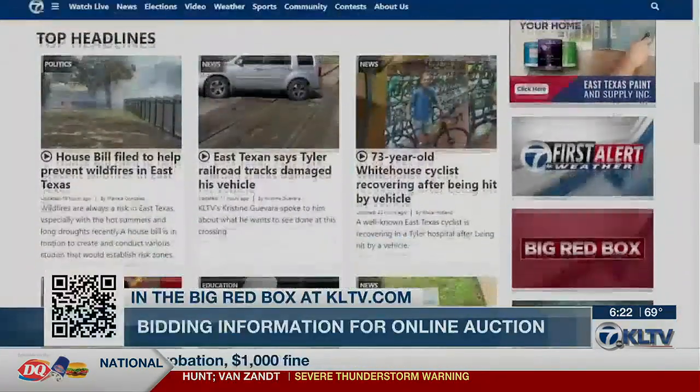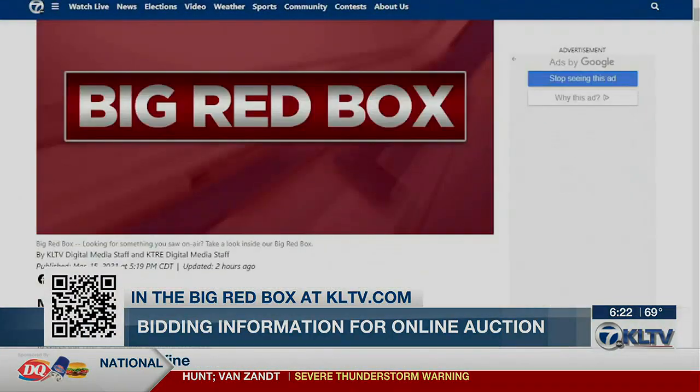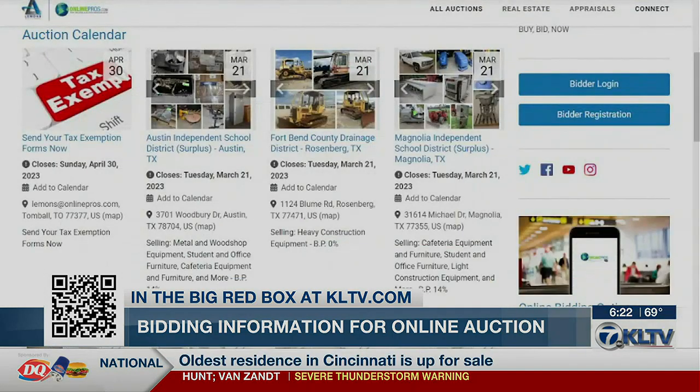Office furniture, cars, and more are also available in this online auction running through March 23rd. If you want to place a bid, scan the QR code on your screen or go to kltv.com, click on the big red box, scroll down, and you'll find a link under today's date.